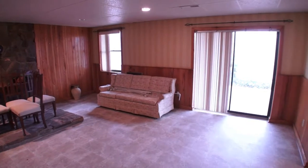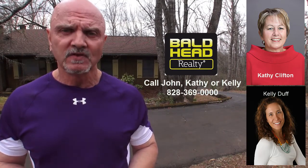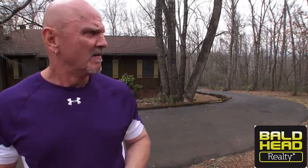Check it out when you get a chance — get up here and see this house because it's not going to last long. I'm John Becker at Bald Head Realty here in Franklin, North Carolina. Thank you for taking a few minutes to look at this beautiful listing at 206 Oak Forest Lane. You'll need more information — call me, Kathy Clifton, or Kelly Duff at 828-369-0000. Three-bedroom, three-bath brick home, granite countertops, beautiful hardwood floors, circular drive, and you can see Franklin's twinkling lights from the back porch at night. This is really one in a million.